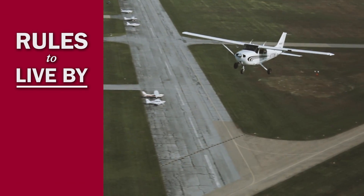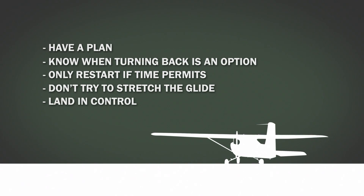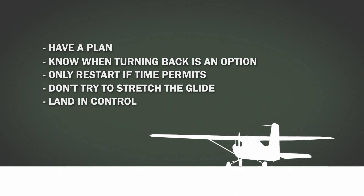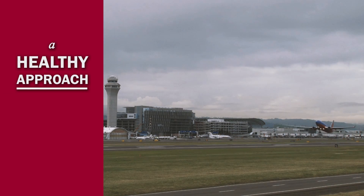Whatever the situation, remember: don't try to stretch the glide. An engine failure on takeoff requires immediate action. A pre-takeoff briefing should help you determine an abort point and think through takeoff emergency scenarios. Let's look at some ways that commercial operators prep themselves for the best chance of success in an emergency.